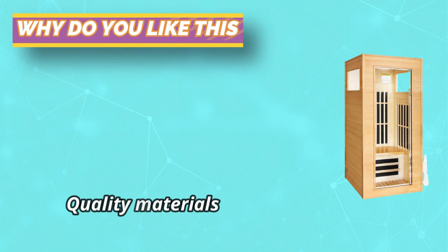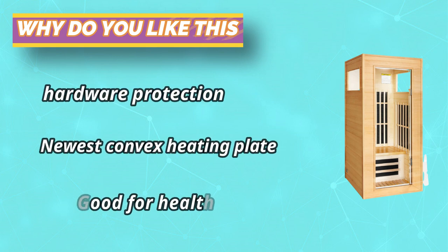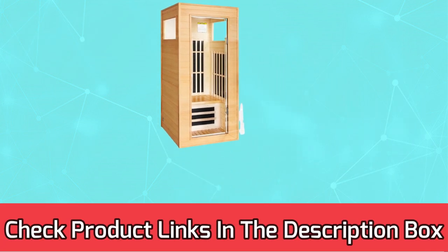This gorgeous sauna is constructed with high-quality natural Canadian hemlock wood, which emits a natural wood fragrance — a beautiful and durable wood that serves as an excellent heat insulator. For current prices and discounts, check the links in the description box.